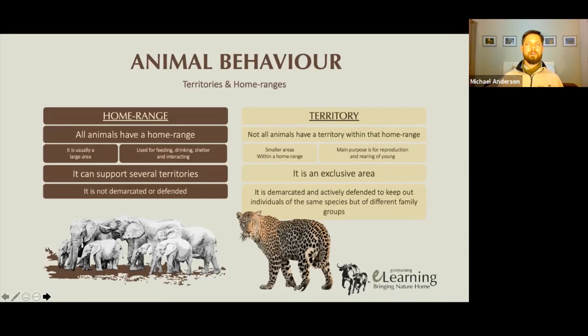When we're talking about home ranges and territories, which we've done a number of times over the course of this lecture, what we're talking about is that some animals have territories, not all animals, but all animals have a home range that they use. A home range is an area that an animal will use for all sorts of things — feeding, shelter, drinking, all the daily things that it has to do.